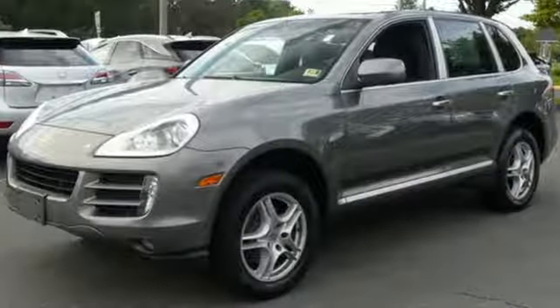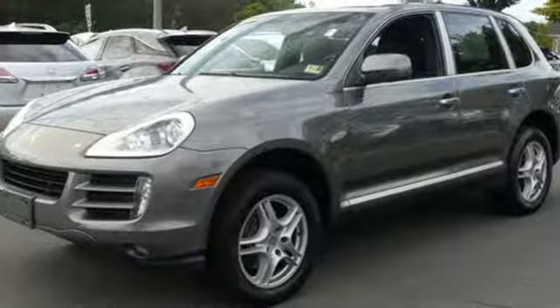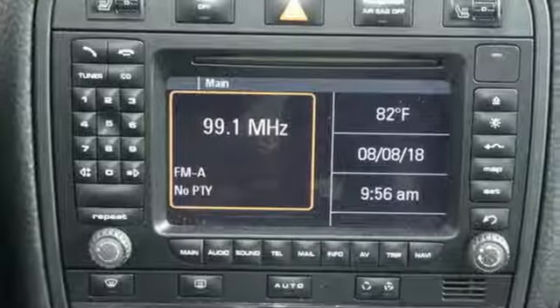V6 engine, gas pressurized shocks, AM-FM satellite prep radio, power heated mirrors.